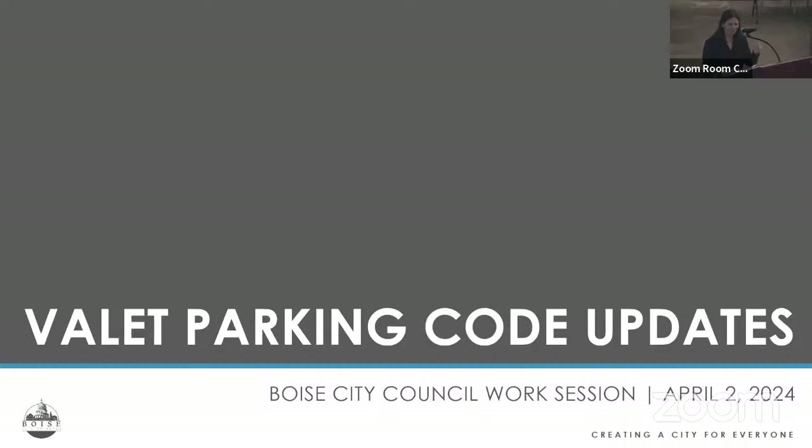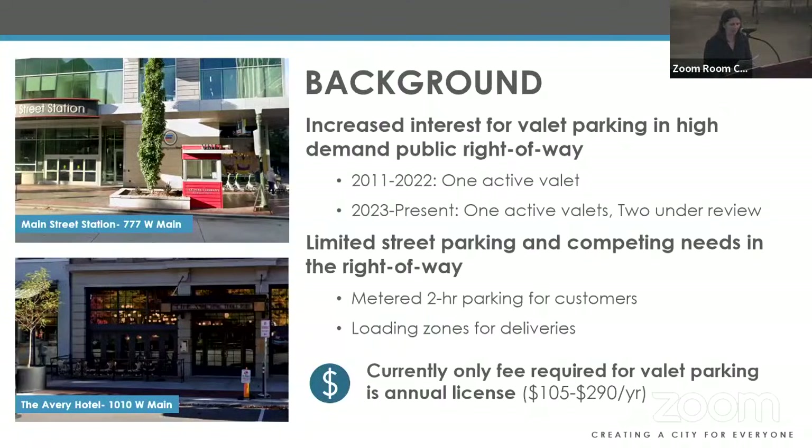Thank you. For the record, Andrea Cantor, economic development advisor in the mayor's office. I'm back to present on valet parking code updates — last we touched on this topic was February 27th at work session. With the growth and development of downtown, there's been increased interest from users seeking customer parking, loading zones, and valet within the right-of-way, especially in the downtown core. Since 2011 we've really only had one active valet serving office tenants on 8th and Main. As of today we have one active valet and two under review, serving the two new hotels near Main and 11th.